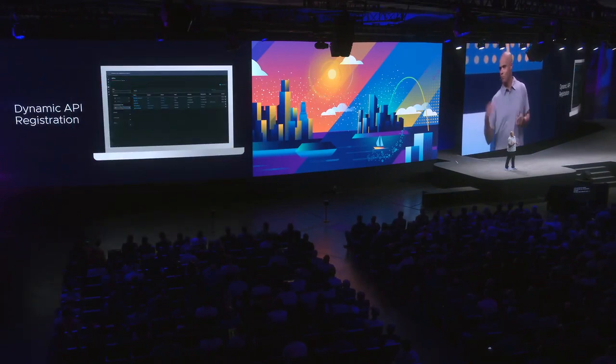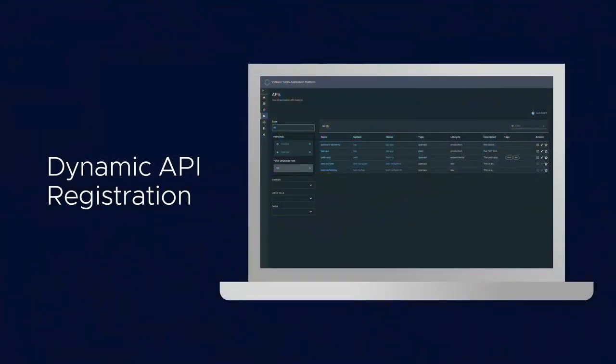This is a goosebumps moment for me. Dynamic API registration. When you deploy your APIs to production, they are going to be dynamically registered with the Backstage API catalog.